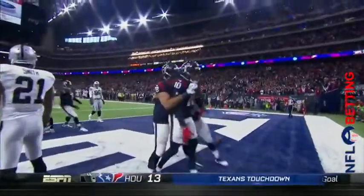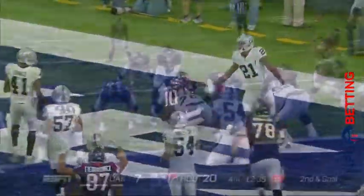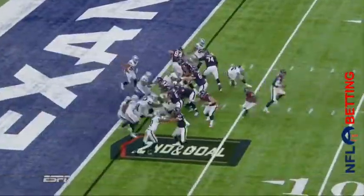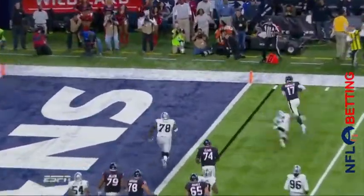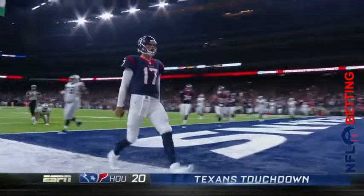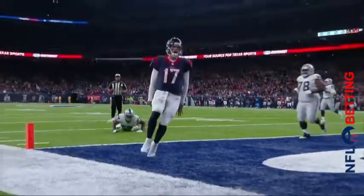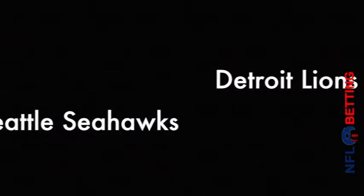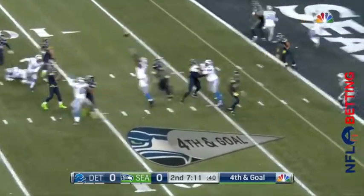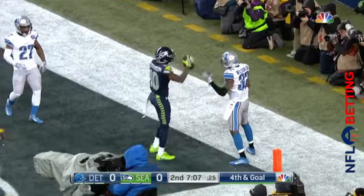Brock Osweiler throwing a deep ball and it is caught! DeAndre Hopkins with the grab inside. After the fake, another great throw by Osweiler — Hopkins on the release. Can't throw the ball much better. Play fake to Miller, Griffin trying to run to the corner, Osweiler trying to run to the end zone. Touchdown, Houston! Mistake-free football, and he has the Texans on the brink.